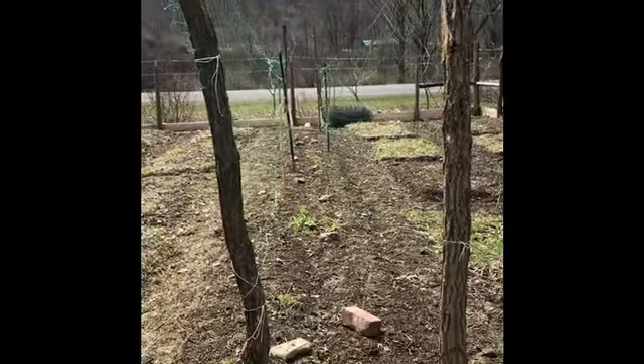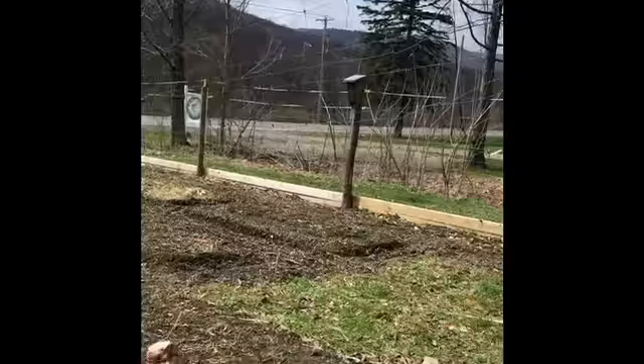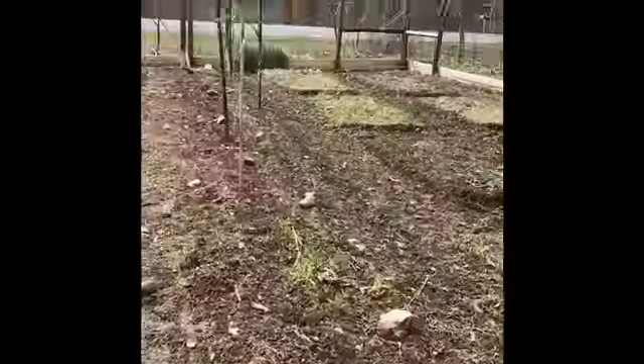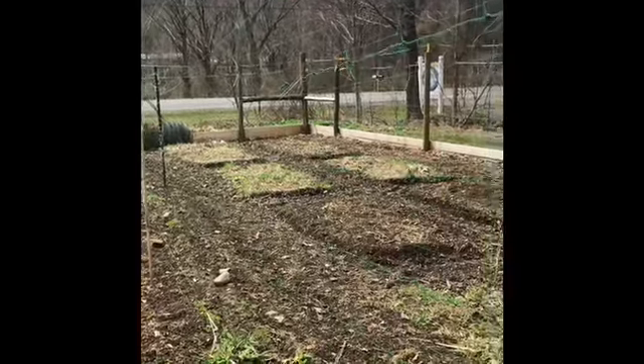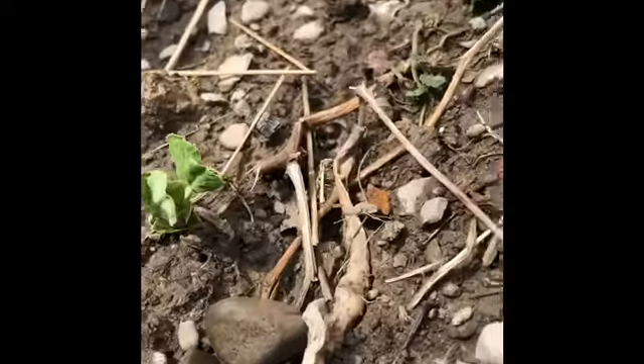Here we have our locust posts with our trellising all up for sweet peas. No germination yet, but these two rows the length of our garden will all be sweet peas. Here are the pea shoots that I planted a while ago looking glorious.